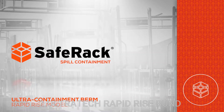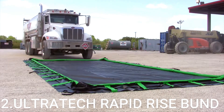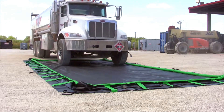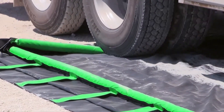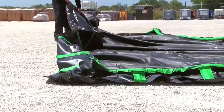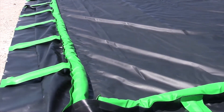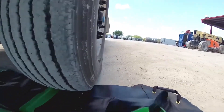Innovation 2: Ultratech Rapid Rise Bund. The Ultratech Rapid Rise Bund appears to be a specialized solution for spill containment and safety in industrial or hazardous environments. The Rapid Rise Bund could be described as a containment barrier designed to deploy quickly to manage spills, leaks, or hazardous materials.